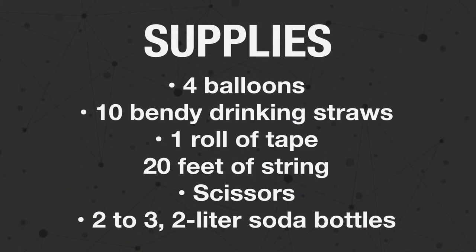Tomorrow's lesson is going to be with Mr. Tim, and we're going to be learning about rocketry. Let's take a look at the supplies that we're going to need for tomorrow's lesson. For this lesson you will need 4 balloons, 10 bendy straws, 1 roll of tape, 20 feet of string, 1 pair of scissors, and 2 or 3 two-liter soda bottles.